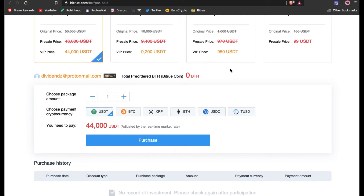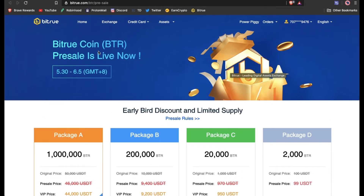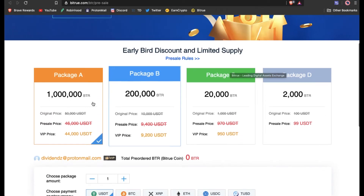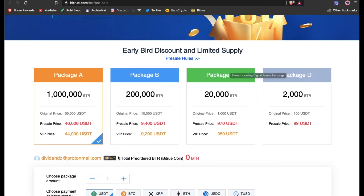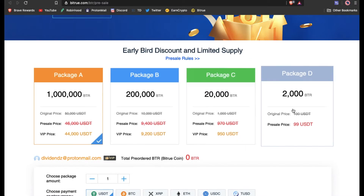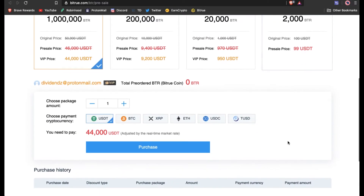We'll just go to the landing page here for the BitTruCoin real quick. The pre-sale is live right now. If you're VIP status, you can order these packages, and you can pay with USDTether or any of these other cryptos on here.